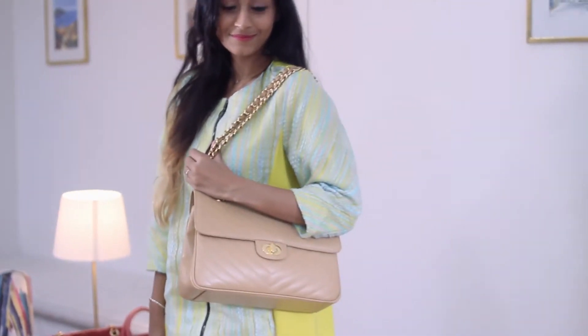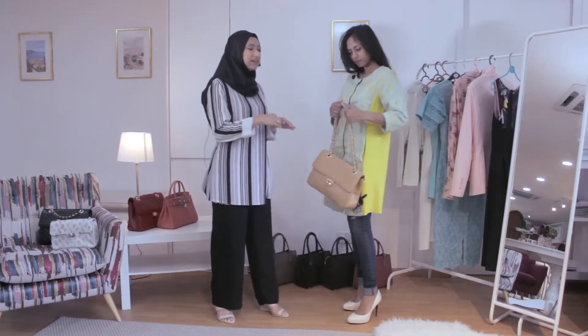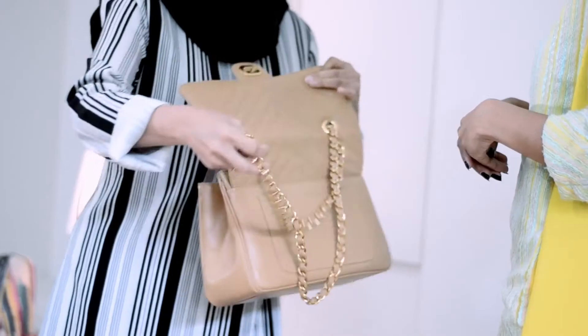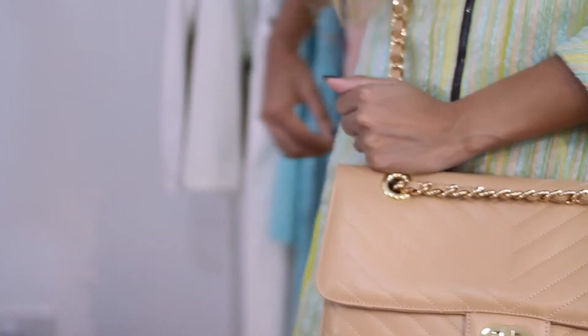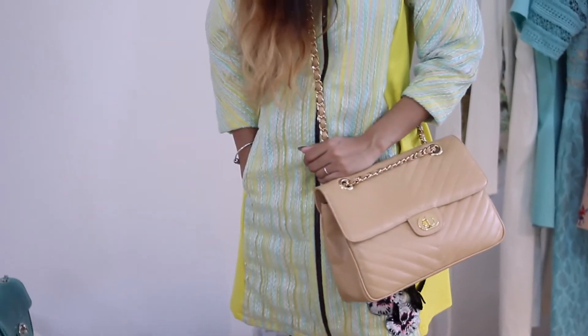If you wear it as a double strap, it may look a bit too formal. So if you want a more casual look, you can just make it longer, and now you can wear it as a crossbody or just as a long messenger bag.